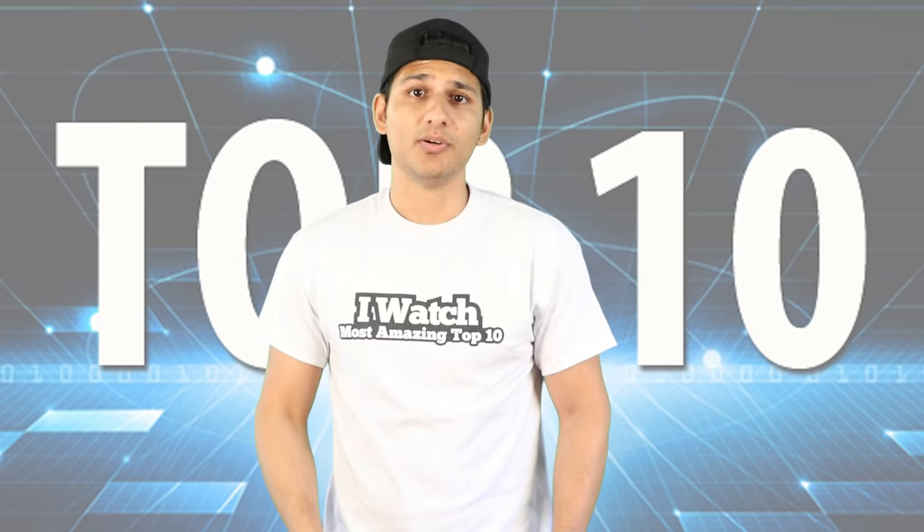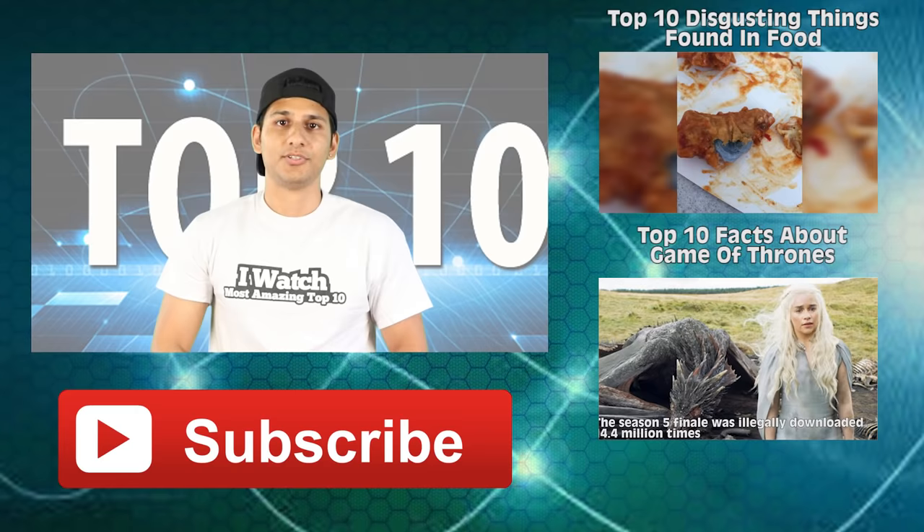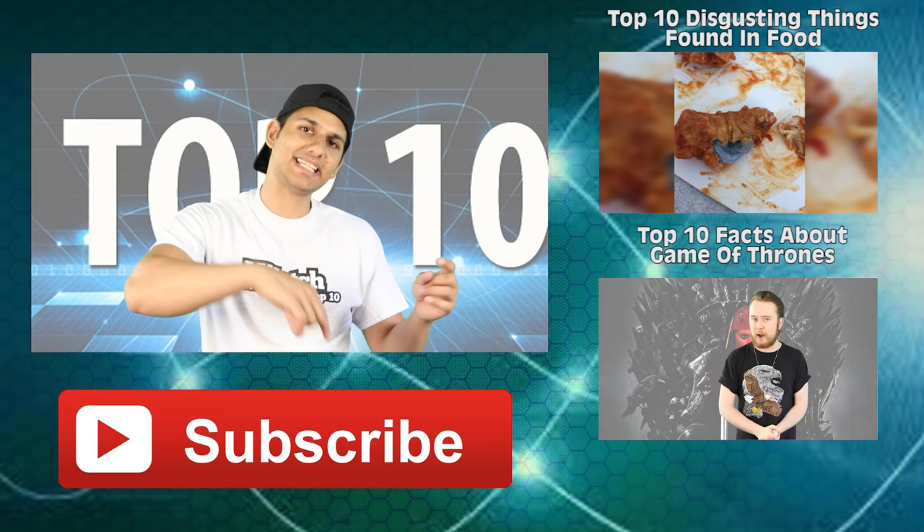Well, there you have it — that's everything you need to know about hurricanes. Let me know what you think of this video in the comment section below, and let me know what top 10s I should do next. Hopefully you enjoyed this video — share it on social media, and if you liked it, hit that like button.